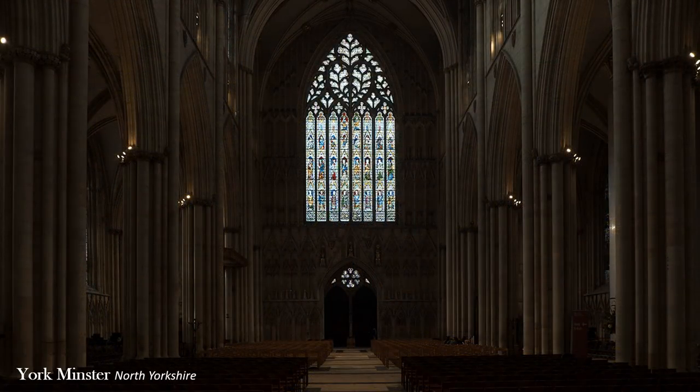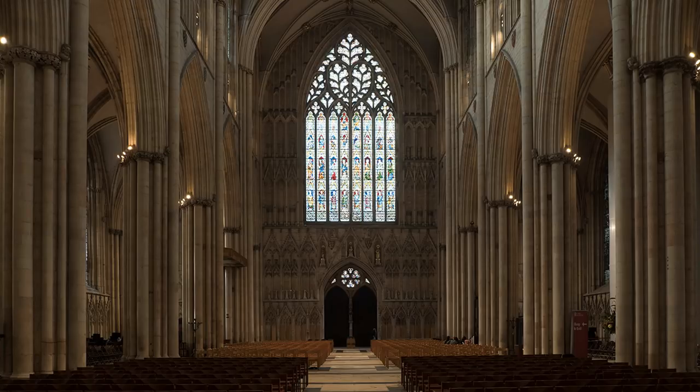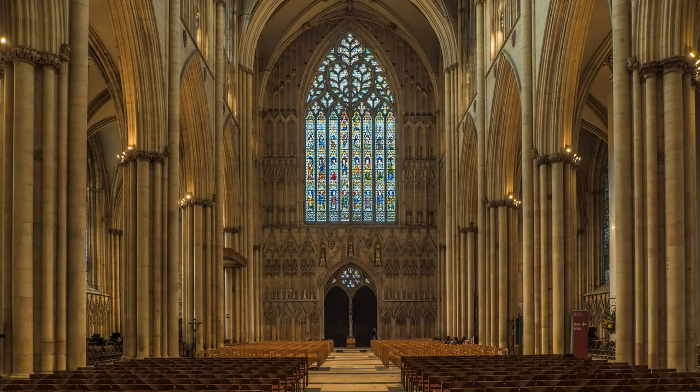A difficult mix to get right is a dark interior with a bright window in the same shot. It is easy to underexpose the interior or overexpose the window. Cameras and software have improved, and whilst I tended to underexpose, now I can allow the window to become slightly overexposed, in the knowledge that it can be corrected in Lightroom. This is only possible with the later OMD cameras and Lightroom, allowing a bit more latitude in exposure and reducing the risk of noise.